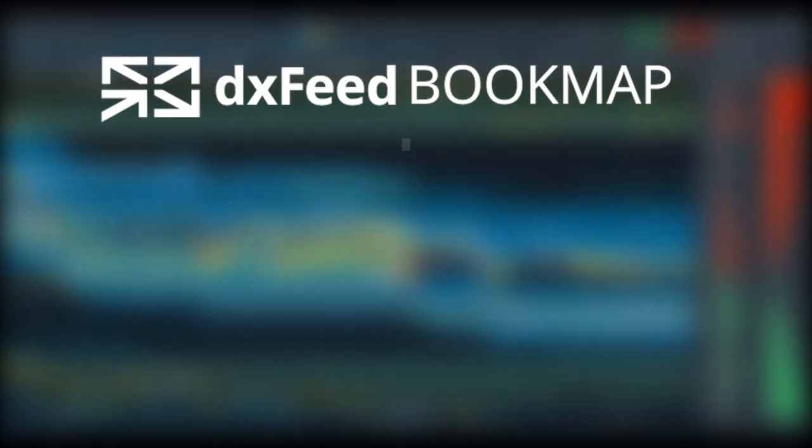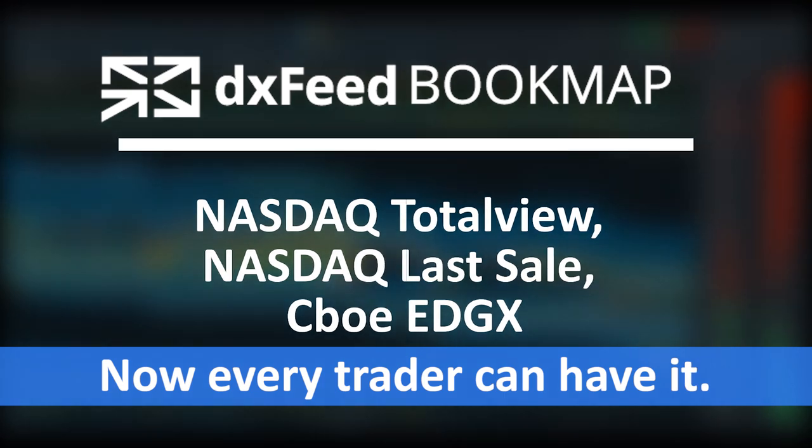Use the combination of the most advanced visualization platform and US stocks data feed to reach new heights in your trading. Discover DX Feed Bookmap now.